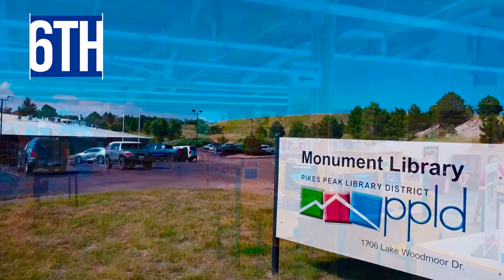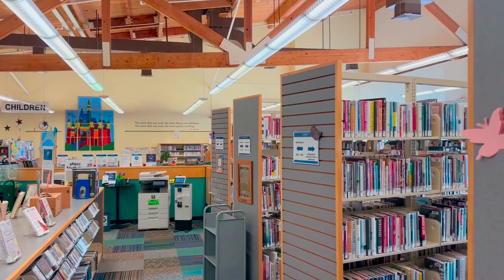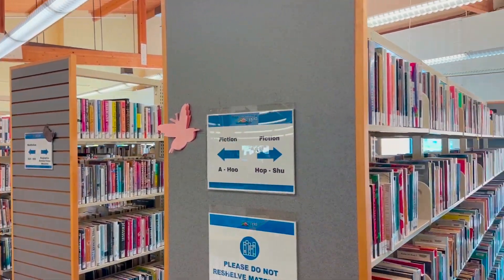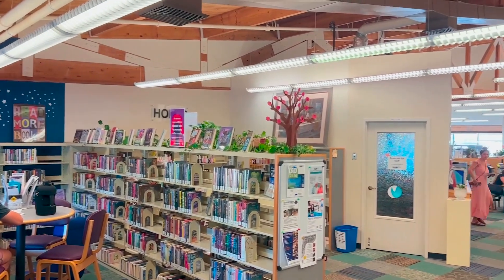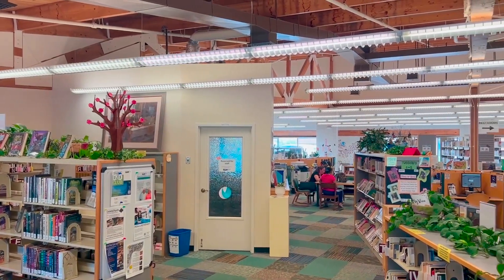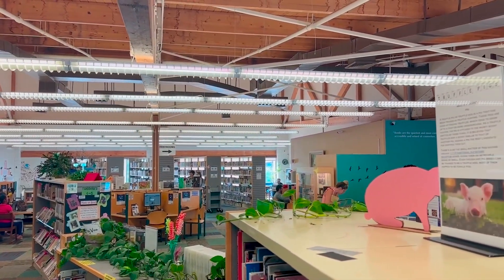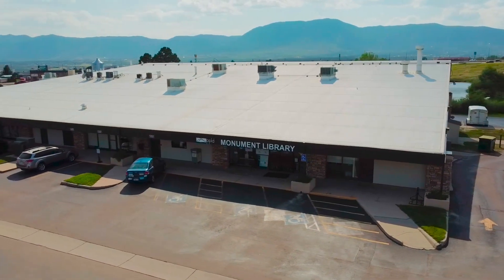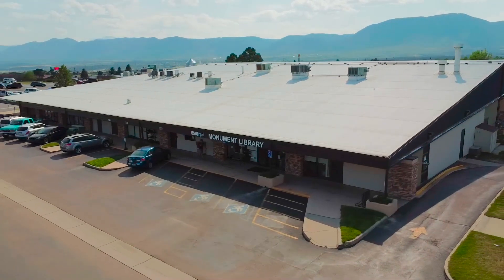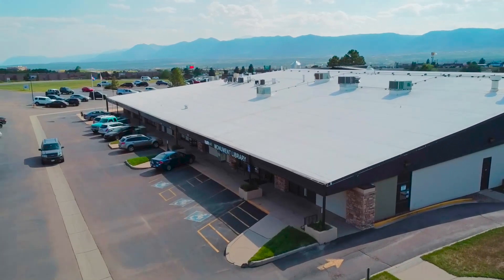The sixth thing is the Pikes Peak Library District — a full-service library in the same complex as Wesley Owens Coffee, just around the corner. It has great kids events and activities for all ages, good family resources, and a small quaint feel. There's even a little pond out back where you can bring stale bread and feed the ducks — something fun to do right behind the library.